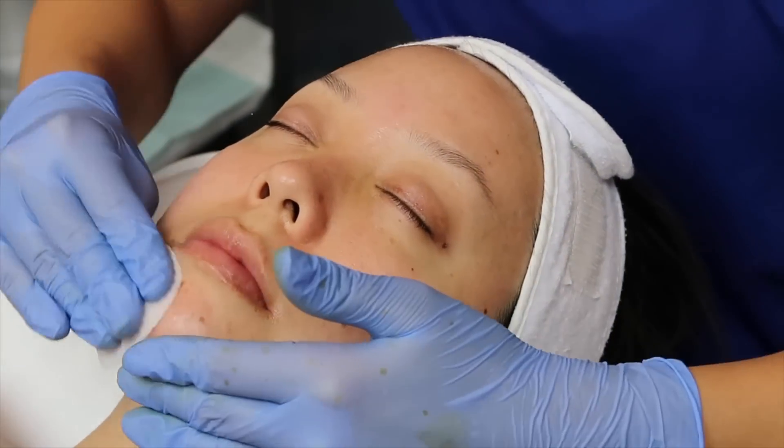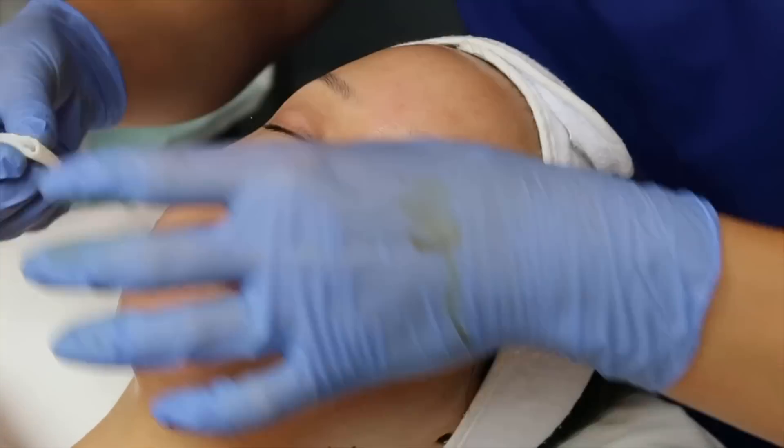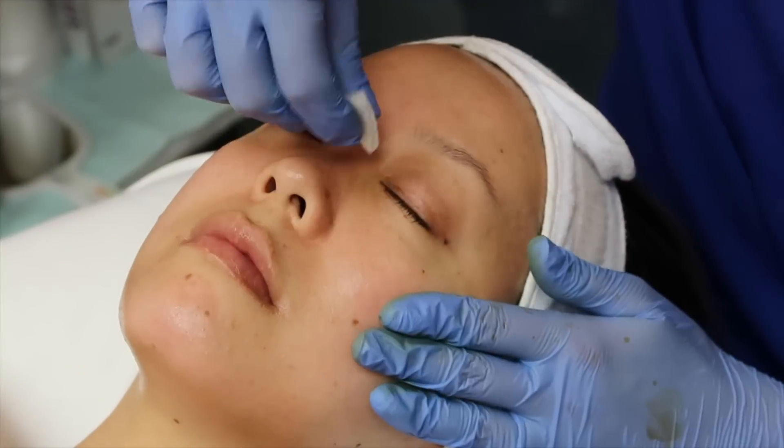Next up we're going to tone using the salicylic glycolic toner pad. There are three levels that they have available.